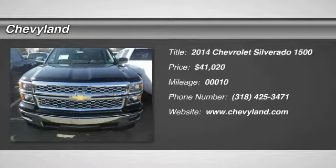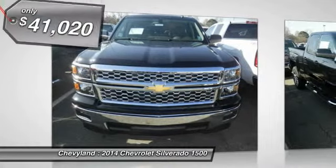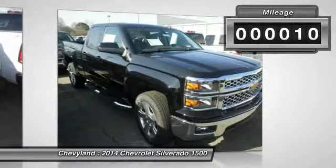The 2014 Chevy Silverado 1500 has the lowest cost of ownership of any full-size pickup and is priced below $45,000. This vehicle has less than 100 miles.